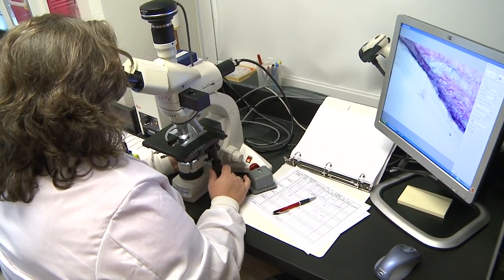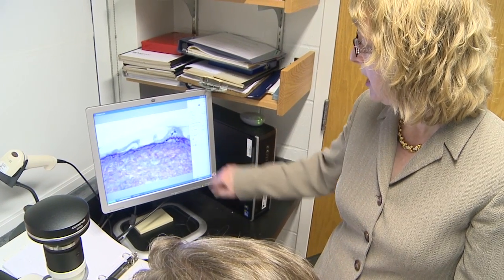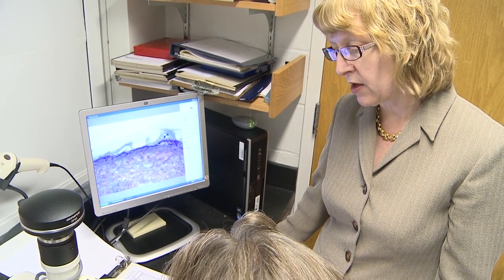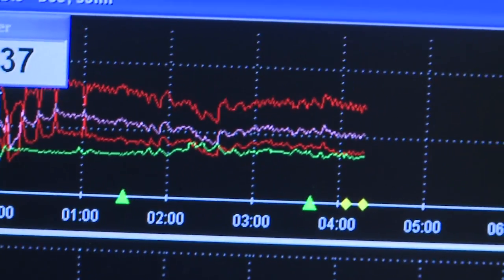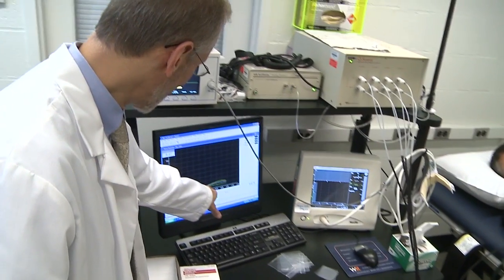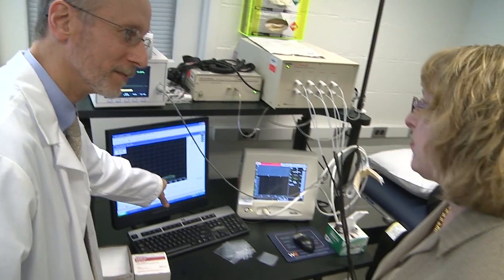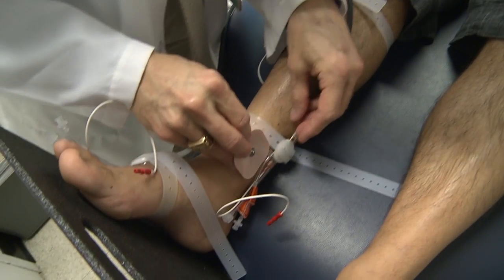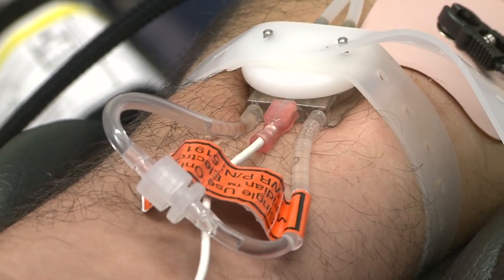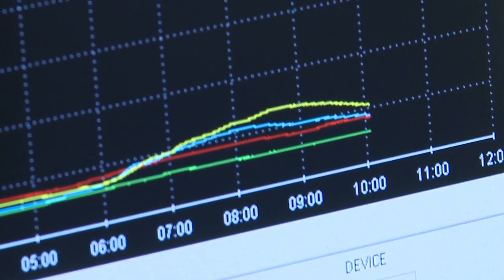Specific tests include the use of skin biopsies that are specially stained to reveal the nerve endings within. These are counted and compared to what we would expect from a normal person to look for evidence of neuropathy. We also use a battery of tests of autonomic function — things such as heart rate, blood pressure, and sweating activity, which are all under neural control, so if they're abnormal it can be a sign of neuropathy. The first one is a sweat test: we introduce a little chemical into the skin that makes you sweat in a certain area, and we collect and measure how much sweat has been produced.